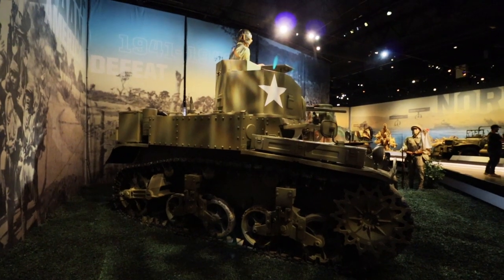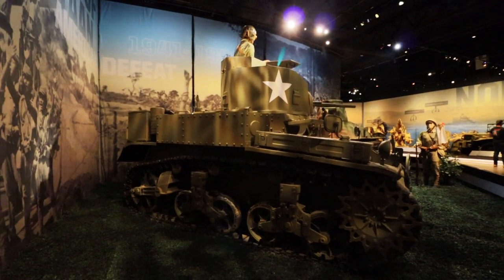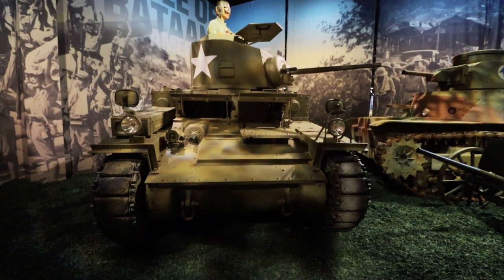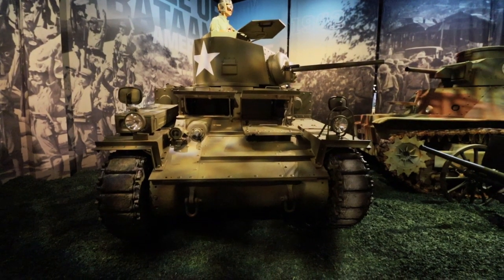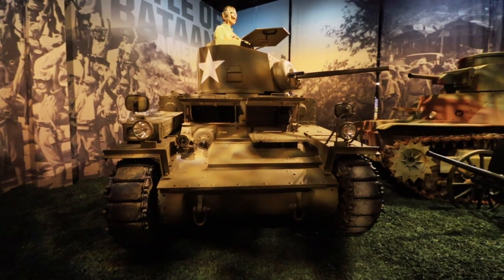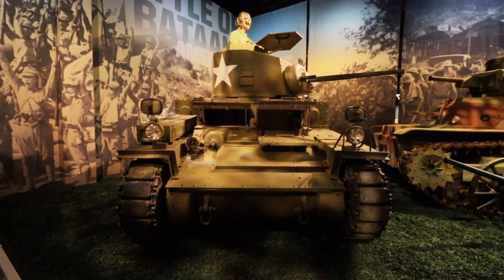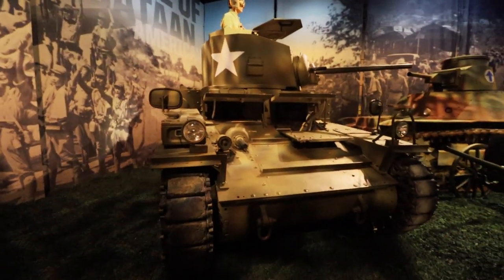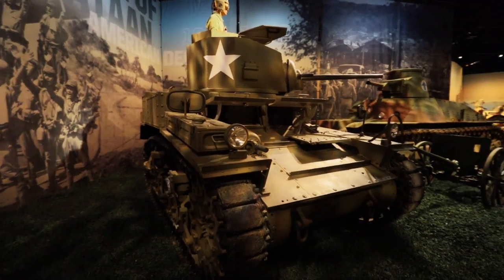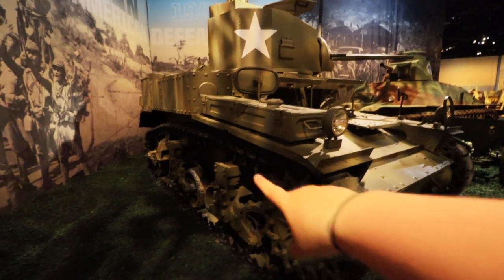As we move into our next gallery, we learn about two separate conflicts: the Battle of Bataan and the North African Campaign, taking place between 1941 and 1942. You can see how the paint changed on different vehicles to reflect the location. This is considered to be the disaster in the Philippine Islands, crucial to Japan's war plans. The M3 Light Tank — the Stuart tank — was affiliated with the first tank battle in the Philippine Islands, dispatched December 22nd, 1941. This tank could fit four people: a commander, driver, gunner, and loader — about 28,000 pounds — and the tread only comes up to about my waist.